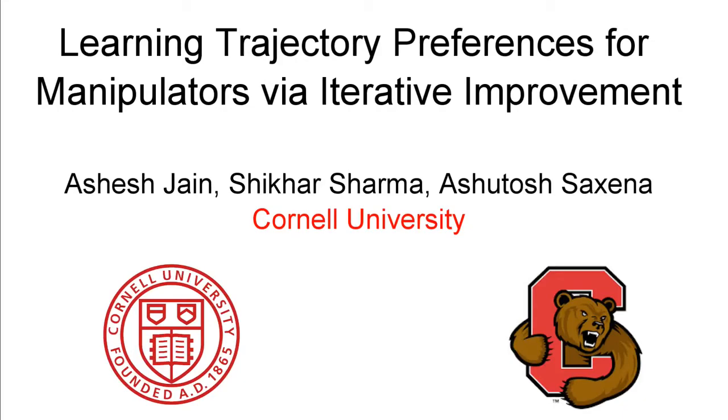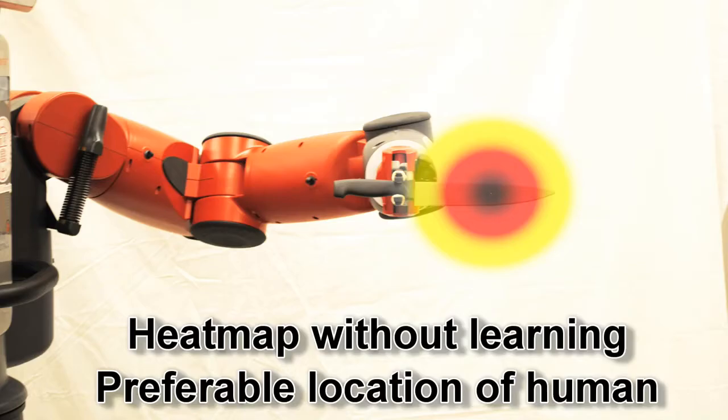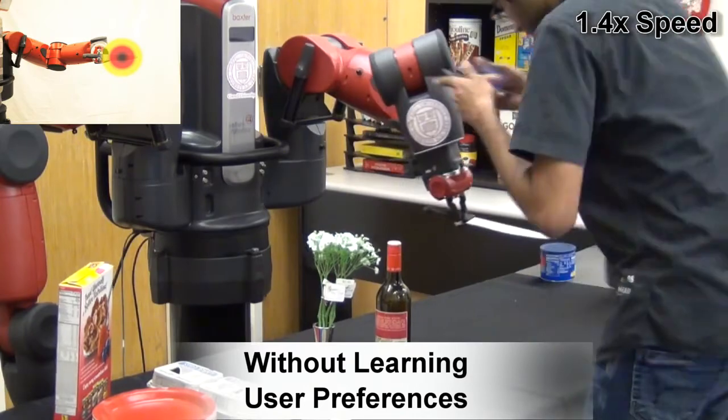In this work, we learn user preferences over robot trajectories. We consider the grocery store scenario where the robot checks out various objects in the presence of a human. For example, if the robot checks out a knife, then without any learning it doesn't care about the knife's distance from the human. Hence, it scares the human by passing the knife very close to him.